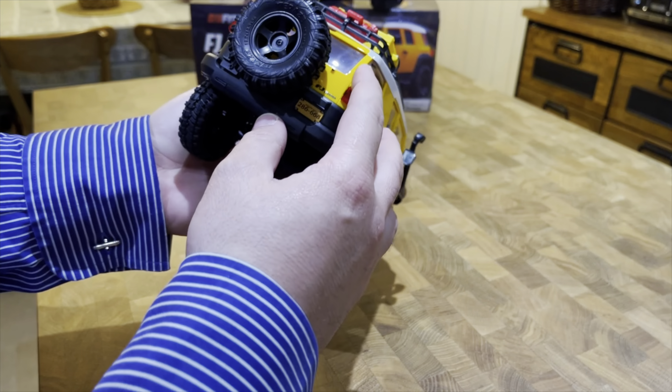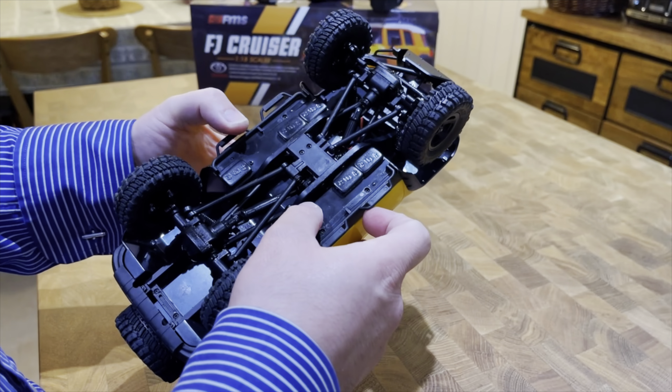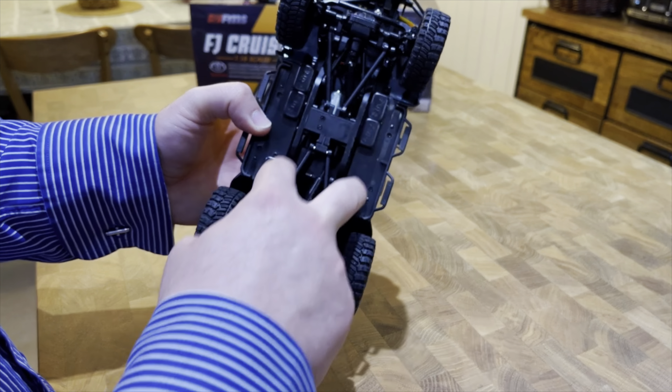As you can see, this is a very scaled model, fully licensed by Toyota, with loads of scale features such as mud guard and a front licensed bumper with three lights. Although these lights are not functioning out of the box, you can actually connect lights to the front bumper and get them running, because there's a spare connector on the combined ESC and receiver.